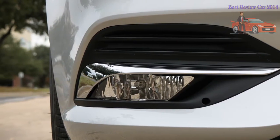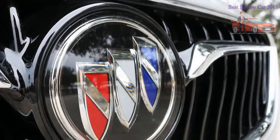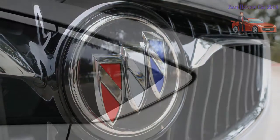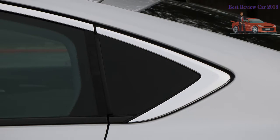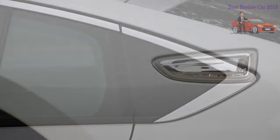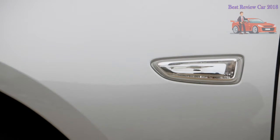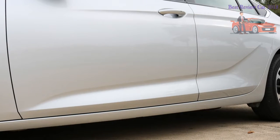So when Buick revealed its redesigned 2018 Regal as a sleek hatchback Sportback and high-riding wagon TourX model — with no sedan at all for the United States — we wondered if that meant Buick had doubled down on the Regal's Europeanness, or if, despite its Eurocentric body styles, the Regal would actually feel like a Buick this time.